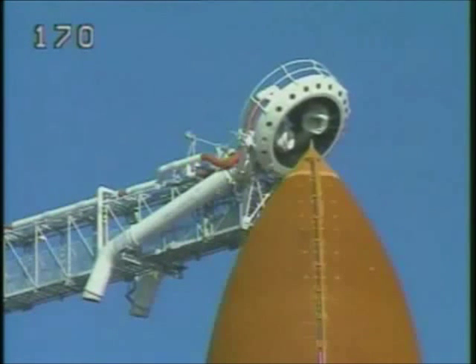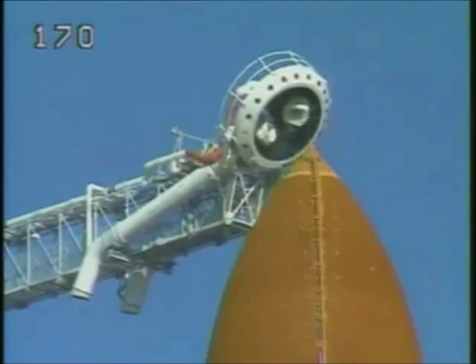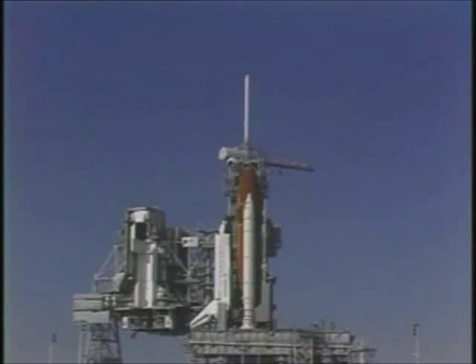T-minus two minutes, seven seconds and counting. The crew has been asked to close the airtight visors on their helmets and start the oxygen supply to their pressure suits. Liquid hydrogen replenish of the external tank is stopped and pressurization to flight level is underway.